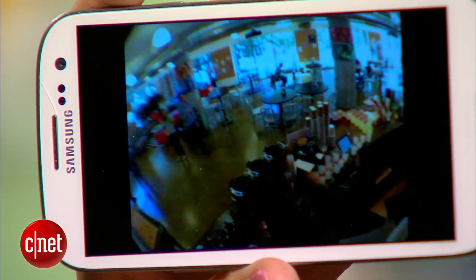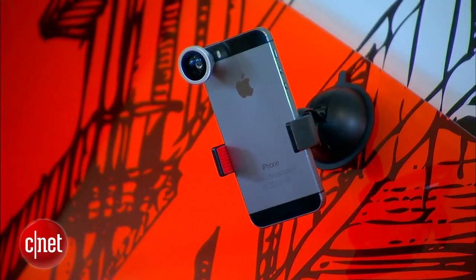Hey guys, we live in pretty amazing times. The fact that you can have one device and instantly and wirelessly communicate with another that's a world away — that's pretty incredible. So here's how it all works.